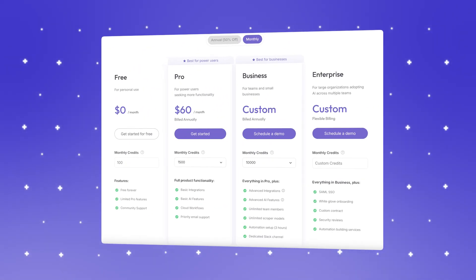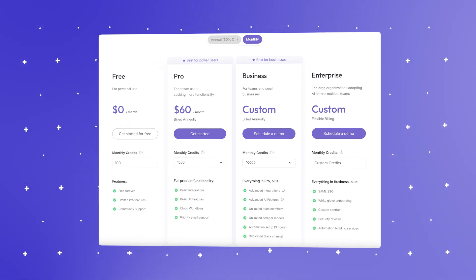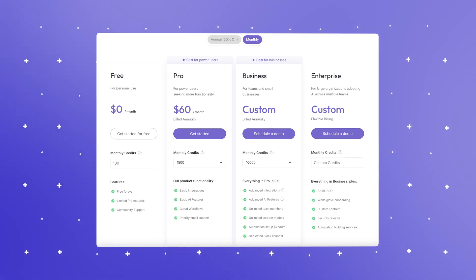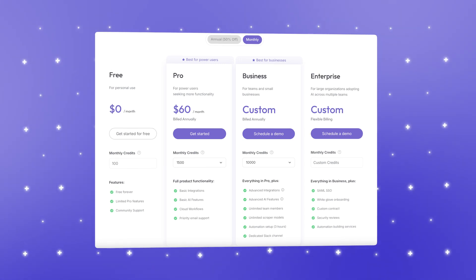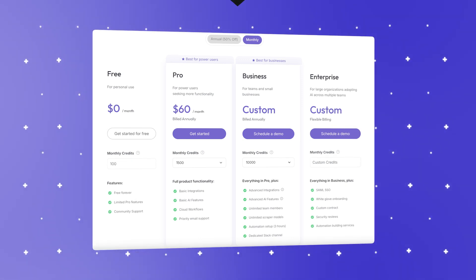Bardeen automates tasks saving hours each week, and it's perfect for sales or HR teams who need up-to-date lead lists or candidate databases without lifting a finger. It offers a free plan for personal use with essential automations. The pro plan costs $15 per month and includes priority support, enhanced AI features, and 1,500 monthly credits. For teams, the business plan is $60 per month with unlimited team members, broader integrations, and unlimited credits. The enterprise plan includes custom pricing for larger teams needing tailored onboarding and support.